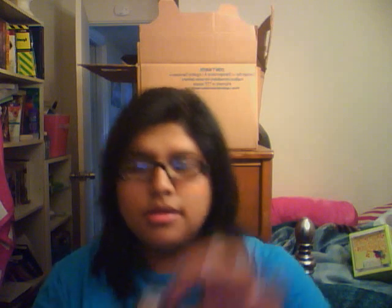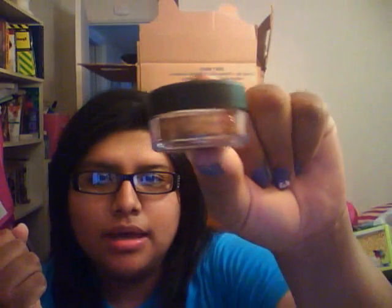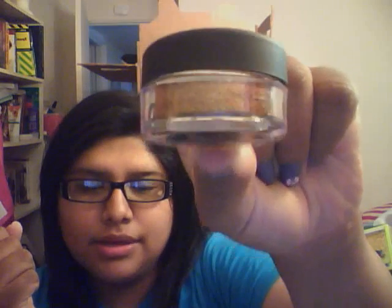So I ordered this glitter pot from Motives and it's in the shade Embellish. It was $14 but with shipping and handling it came to $21. I believe I ordered this on Monday and I got it here today, Friday — so five days, not bad. Here it is, that's how it looks, and I really really like it.